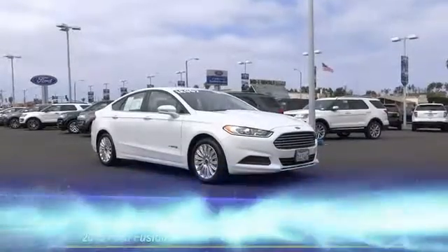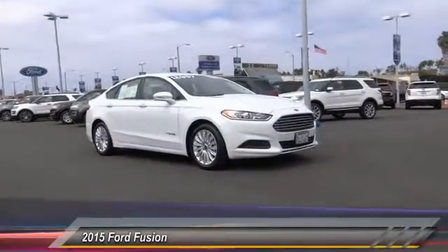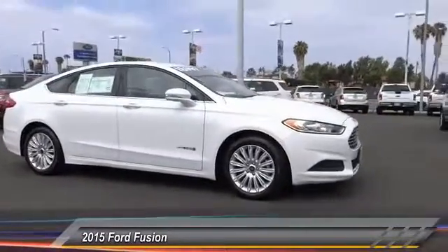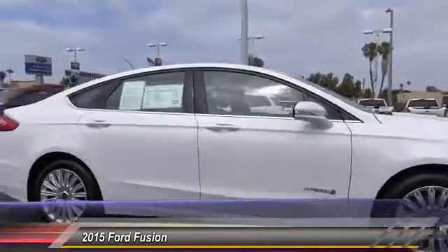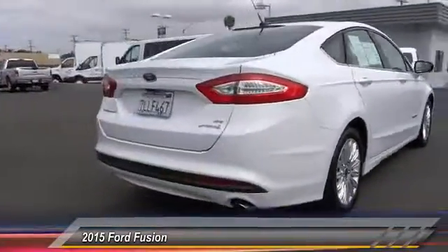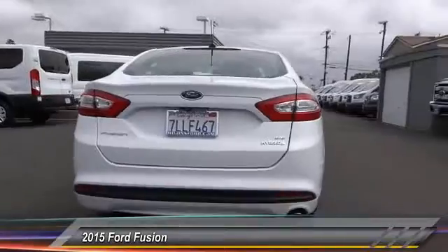The 2015 Fusion — you can have both impressive power and great economy. This Fusion is priced below $20,000 and has less than 30,000 miles.